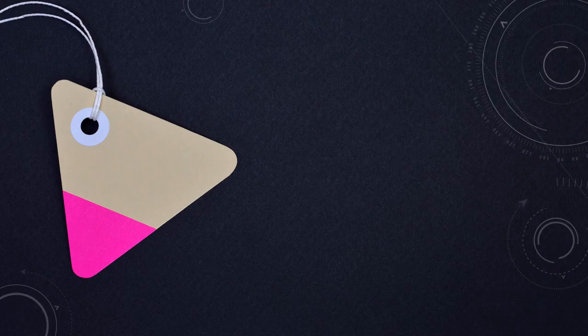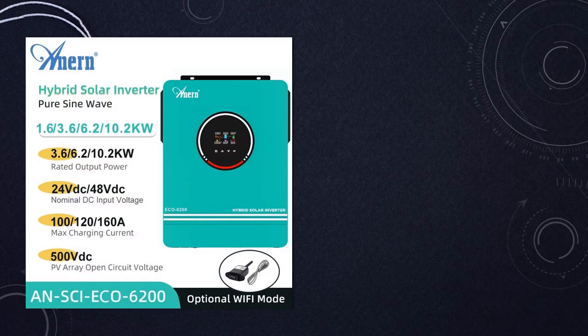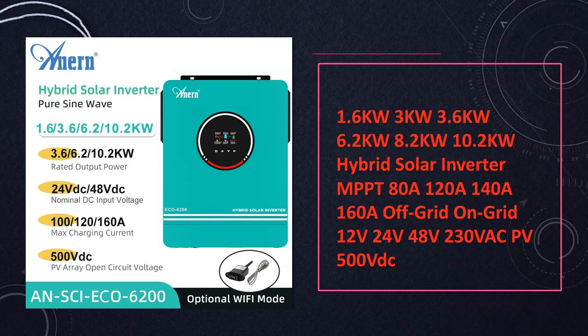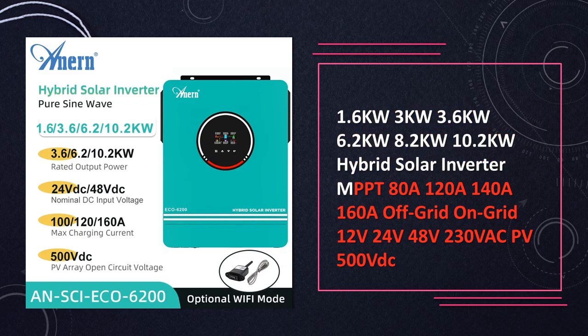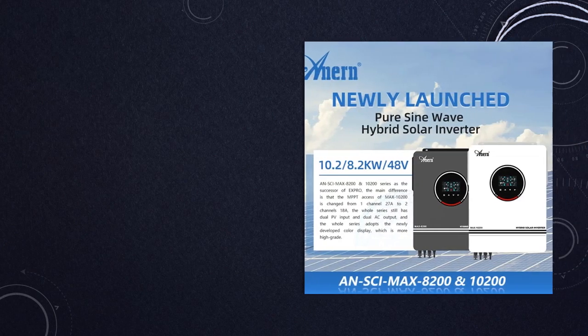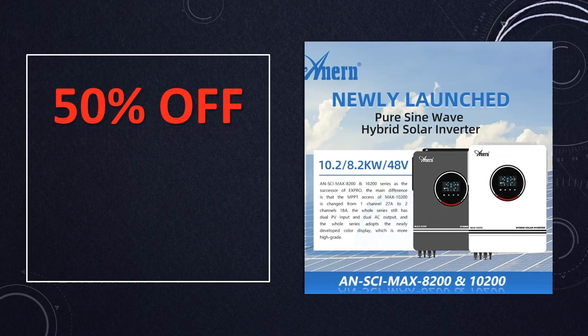At number 3: Hybrid Solar Inverter MPPT Off-Grid On-Grid. This hybrid solar inverter series offers a wide range of power capacities and MPPT charge controller options. Suitable for various voltage configurations, they support both off-grid and on-grid applications, ensuring efficient energy management and reliable power supply.